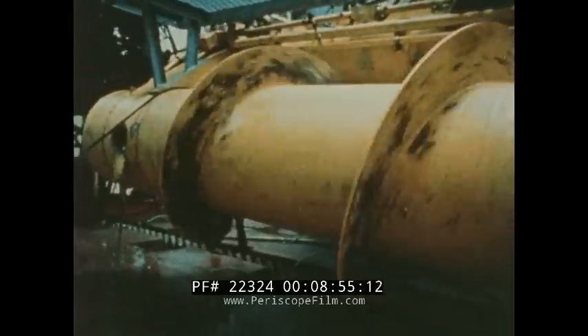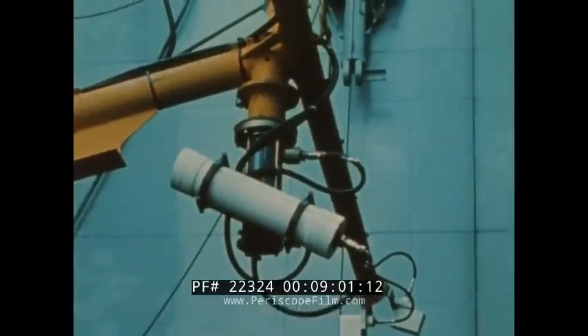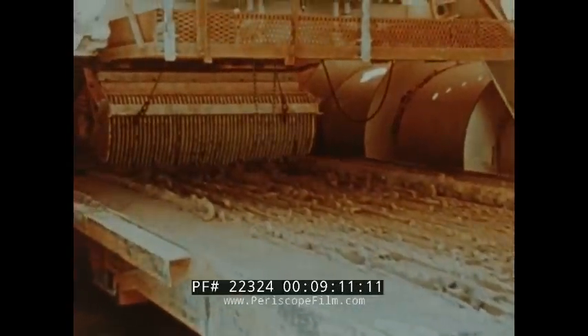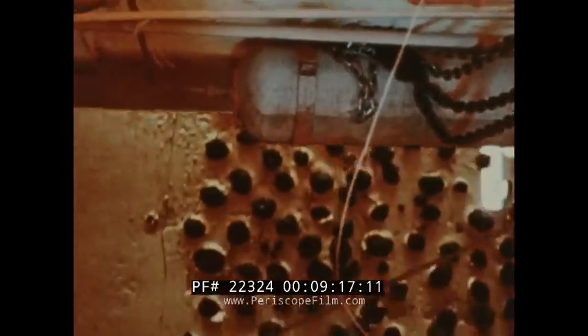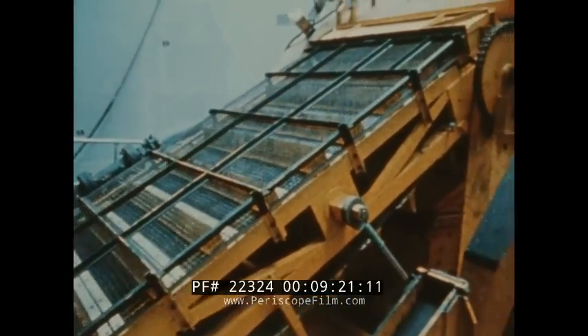It moves across the treacherous seafloor using an Archimedes screw drive principle. Its eyes and ears are special TV and sonar systems, with computer-enhanced images appearing in the ship's mining control room. Its nodule collector, tested on a simulated seafloor embedded with nodules, crushes them into gravel and conveys this to a processing section.